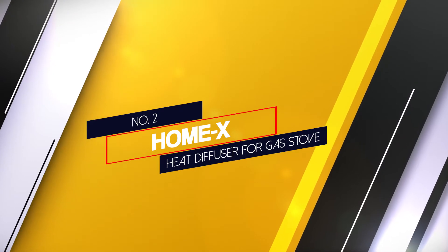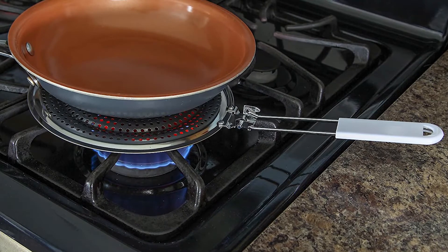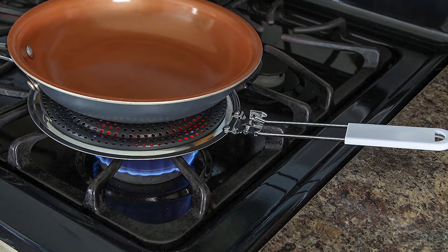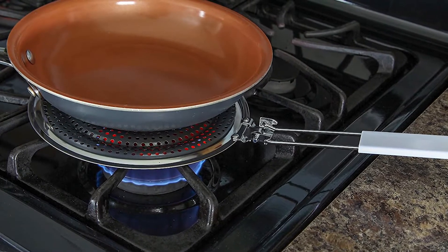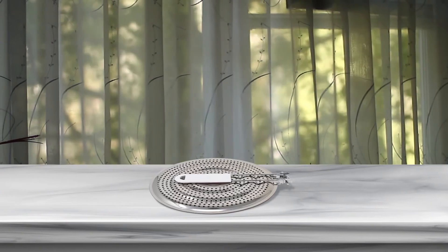Number 2: Home X Heat Diffuser For Gas Stove. The Home X heat diffuser marks a lot of boxes. This is the ideal heat diffuser to get when you plan on not replacing it soon. It functions by reducing and distributing heat relatively evenly, so you no longer have to worry about having hot spots on your lovely pans.